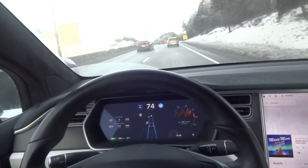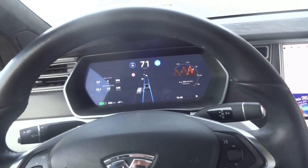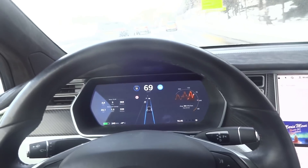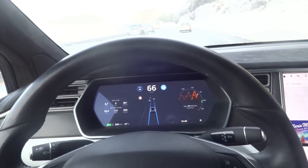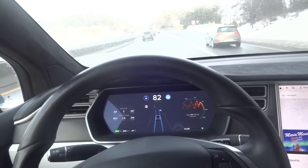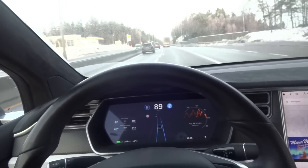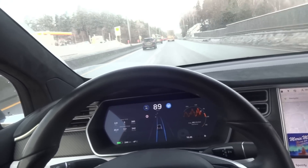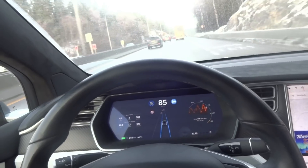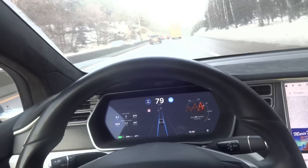The warning has stopped — it doesn't appear on the screen anymore. I think we actually found the solution. Everything works great now. The autopilot works — it worked in the beginning also but it was limited. Now the warning is gone.